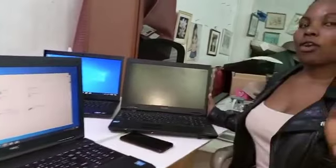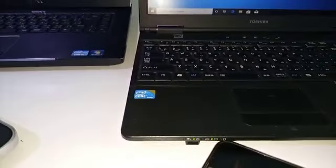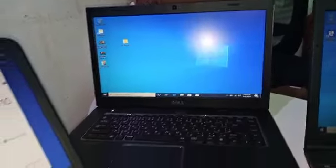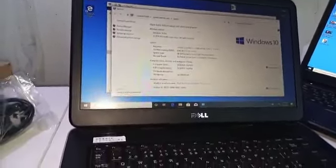Especially laptops for students and for people who are working from home, this is the best one-stop shop for all your computer needs. As you can see it's demonstrating — this is a Core i3 in perfect working condition. The one right next there has Windows 7, it's a Core i5 Dell in perfect working condition.